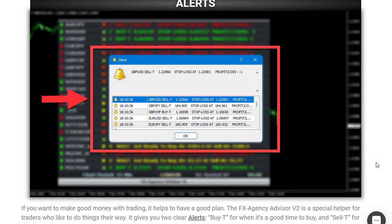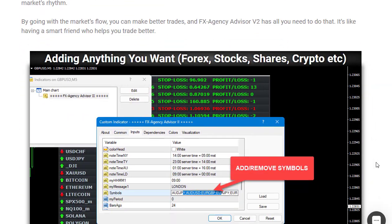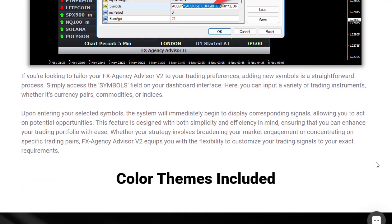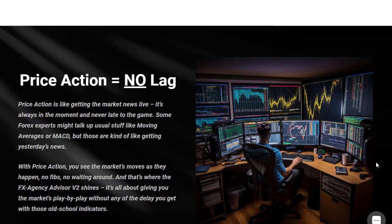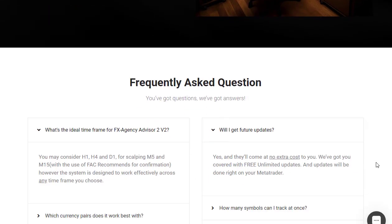The FX Agency Advisor v2 is not your average trading system. Unlike traditional trading robots or EAs, this system puts you in control. No more hours spent staring at charts or second-guessing your trades. The FX Agency Advisor v2 does all the grunt work for you, providing buy and sell signals, a signals dashboard, and a drag-and-drop panel for easy trading.